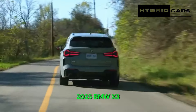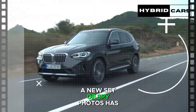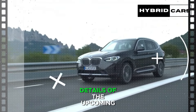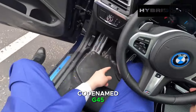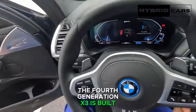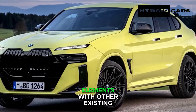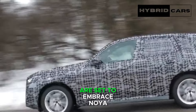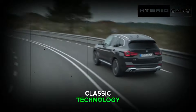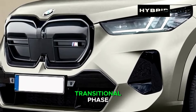2025 BMW X3 spy shots reveal interior design. A new set of spy photos has unveiled some design details of the upcoming 2025 BMW X3, codenamed G45. The fourth-generation X3 is built on the CLAR adaptable platform, indicating that it will share certain design elements with other existing BMW models. While future CLAR-based models, such as the G65 X5, are set to embrace Neuer Klasse technology and design cues, the G45 BMW X3 finds itself in a transitional phase.